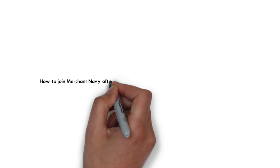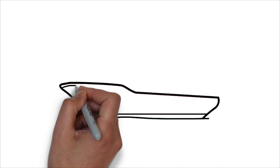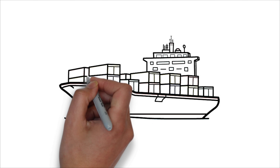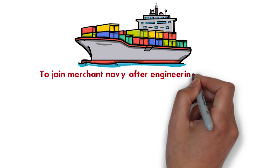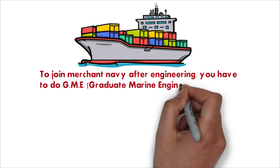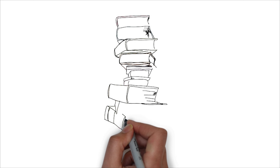Hello guys, in today's video we are going to see how to join merchant navy after doing BE or BTEC in mechanical engineering or naval architecture. This is Keval and you are watching Crazy Mariner. We are going to see in full details. So first of all, you have to do the GME course, which stands for Graduate Marine Engineering.